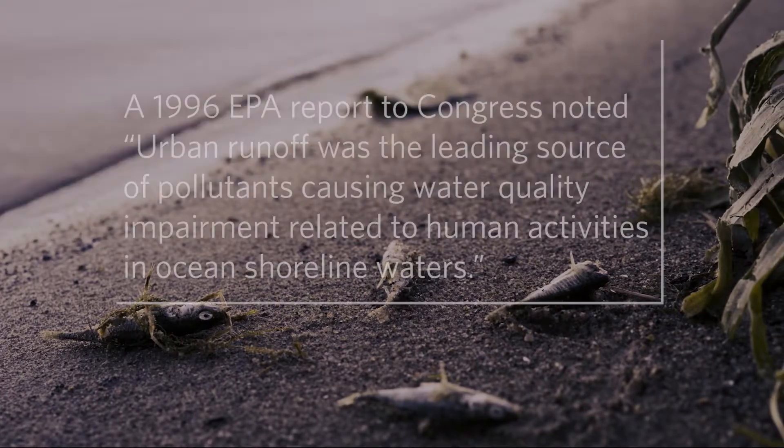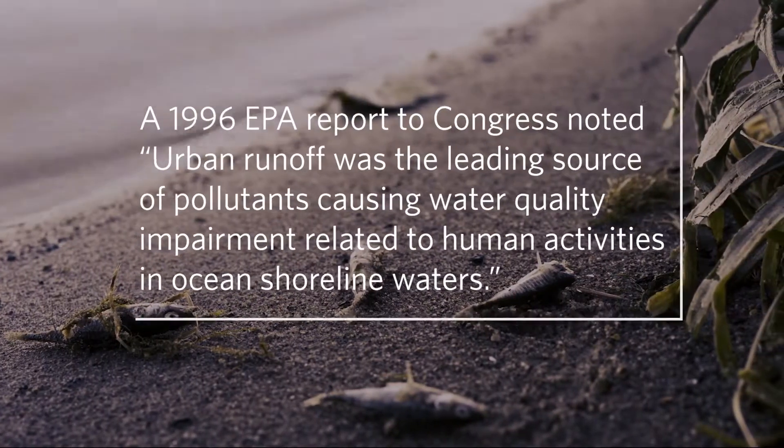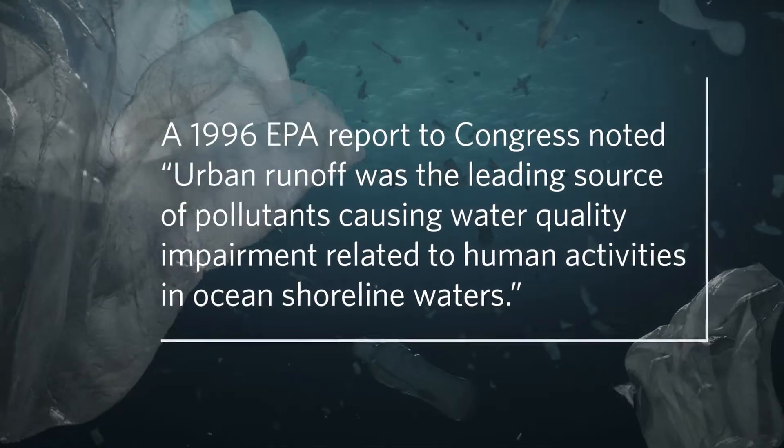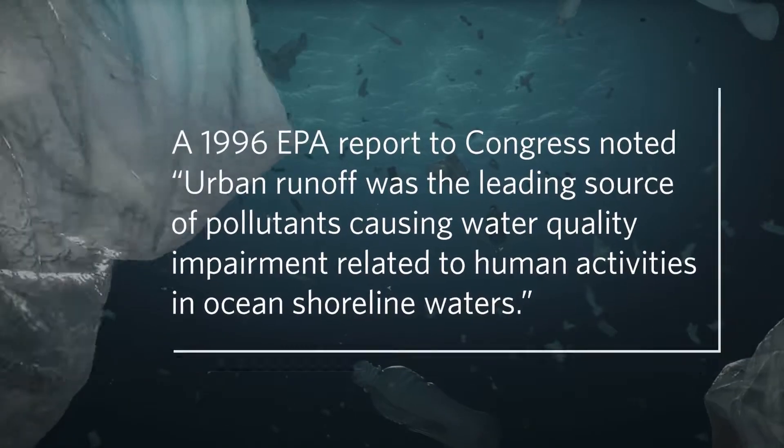A 1996 EPA report to Congress noted: urban runoff was the leading source of pollutants causing water quality impairment related to human activities in ocean shoreline water.